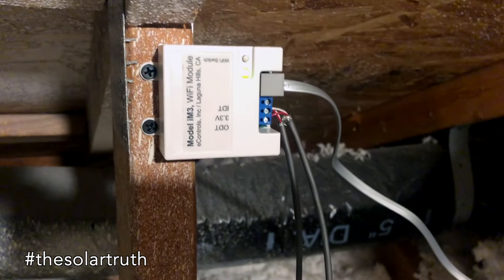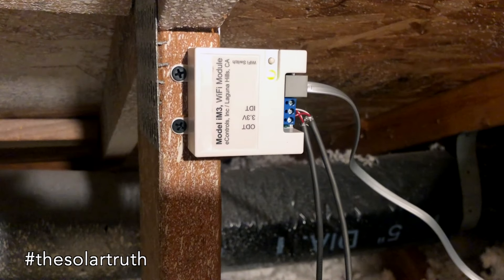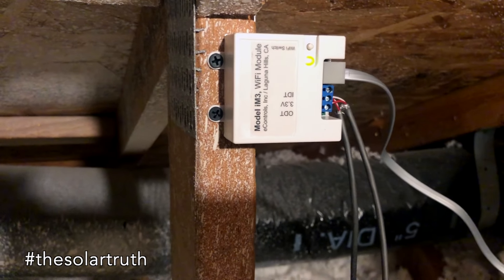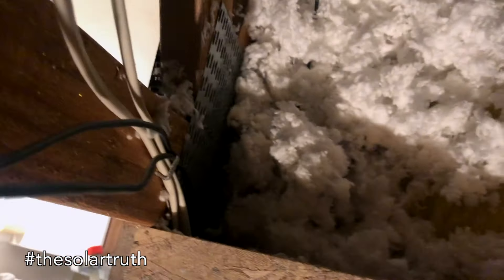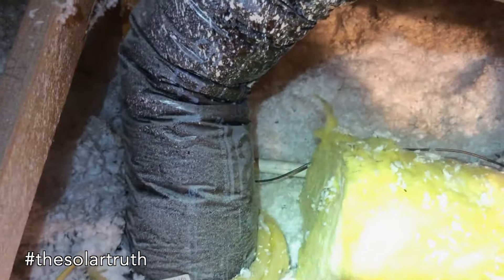That wire comes over here to a little module that actually has an attic temperature sensor, so it senses the temperature in the attic and it has two other temperature sensors. One is the indoor temperature sensor, which goes right down into my ceiling there. The outdoor temp sensor wire is there as well.